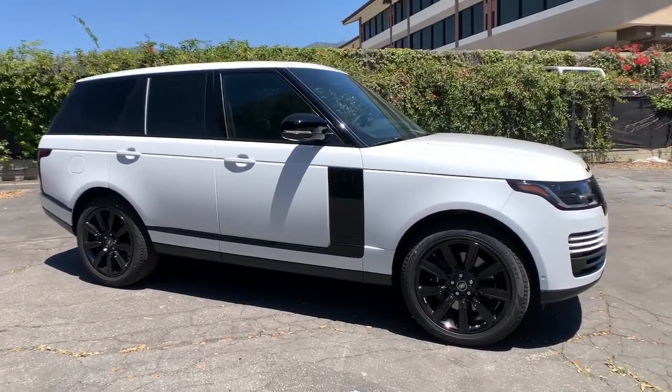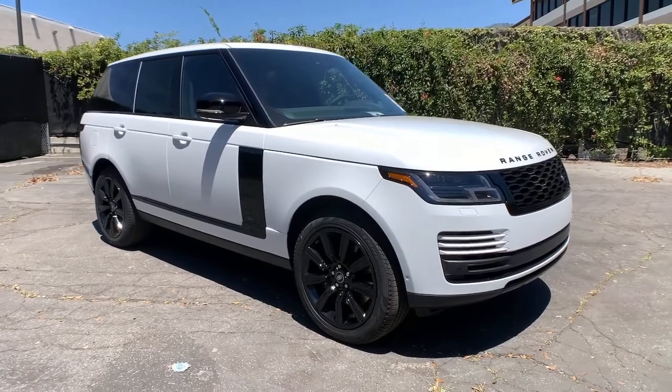See for yourself when you take a test drive. Our professional staff looks forward to giving you excellent service.